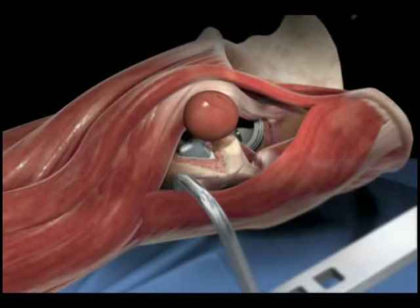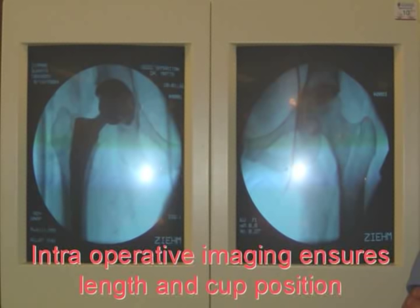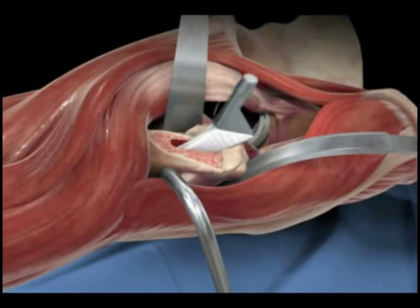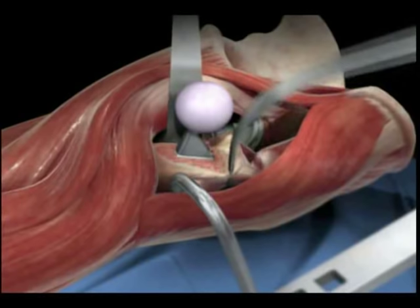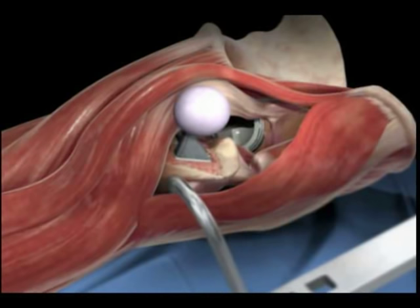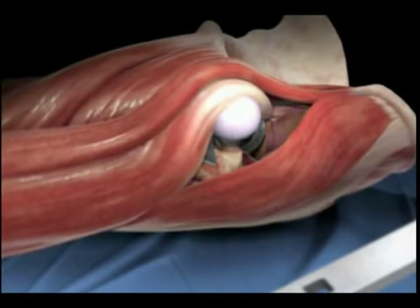With the anterior approach, we have an x-ray machine in the room during surgery. We can check to make sure we have the proper leg length — the last thing you want is one leg longer than the other. We look at the lesser trochanter and make sure it lines up with the opposite hip. Then we remove the trial components and put in the real stem and ball. We reduce the hip using the HANA table, which provides excellent exposure. As you can see in this procedure, we haven't taken down any tendons or muscle — we're working between them.